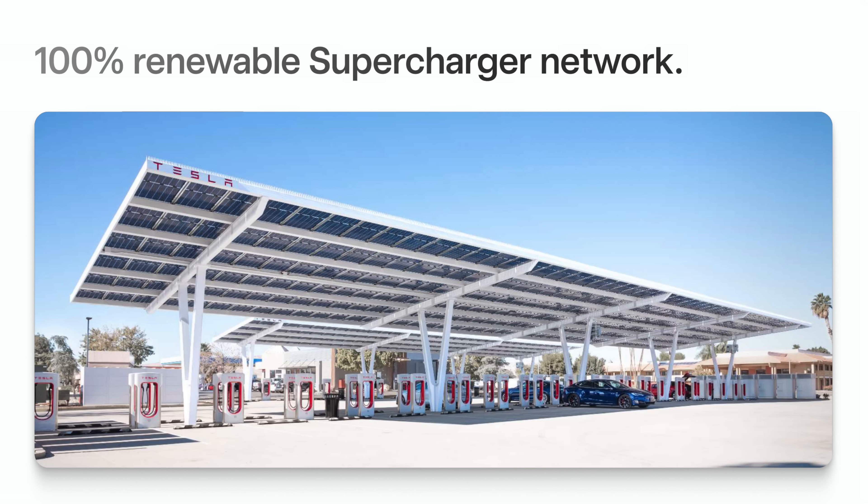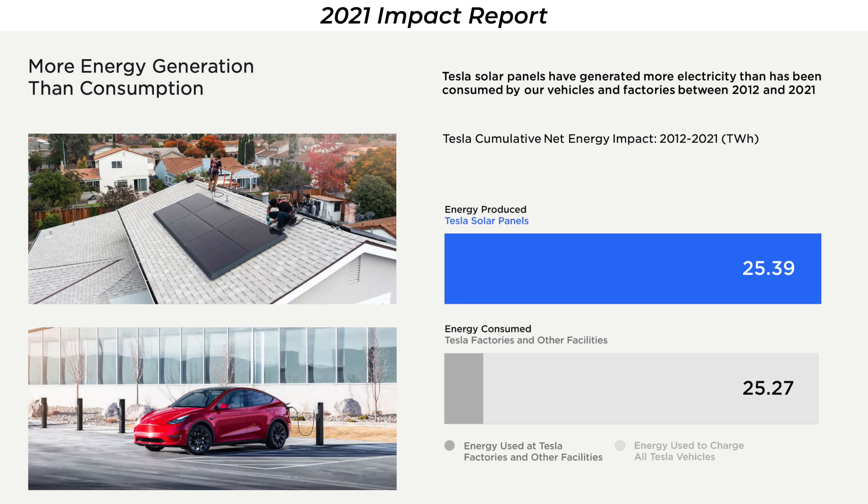In the impact report this year, Tesla again states that the supercharger network is 100% renewable, achieved through a combination of on-site resources and annual renewable matching. One thing omitted from this year's report is Tesla's previous claim that the total energy consumed by their fleet and operations since inception was actually less than the total energy produced by Tesla solar panels — a really cool and impressive statistic. The solar business has lagged a little bit, so judging by the omission, they haven't maintained that. It's not a knock on Tesla — it would be really nice if that could one day regain that sort of metric.